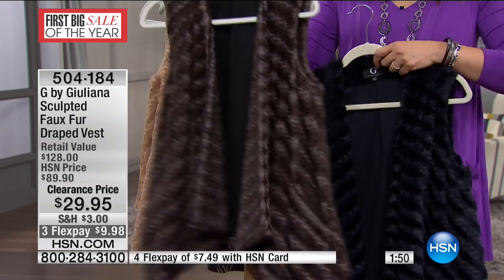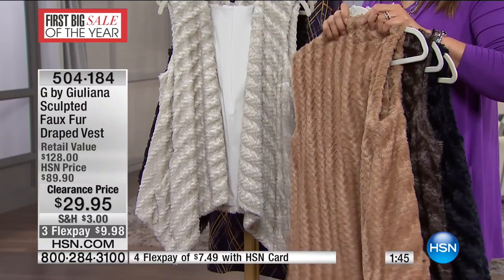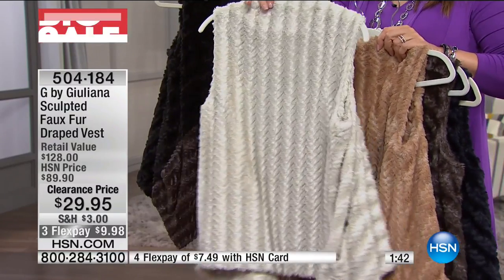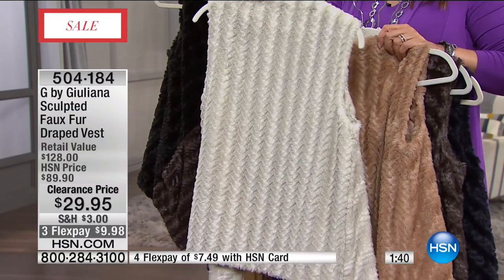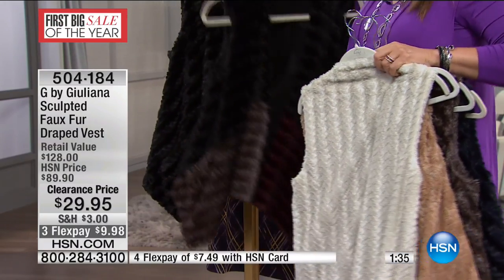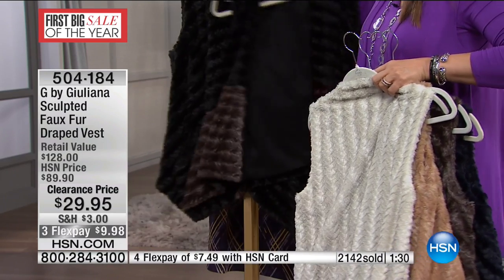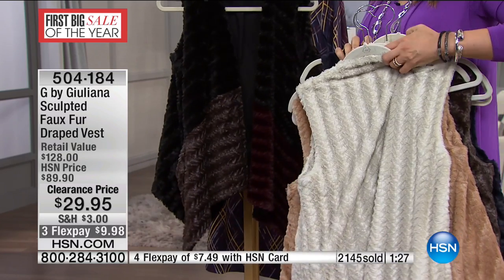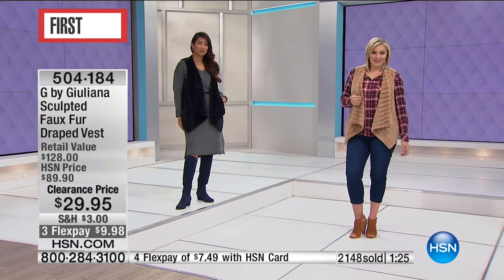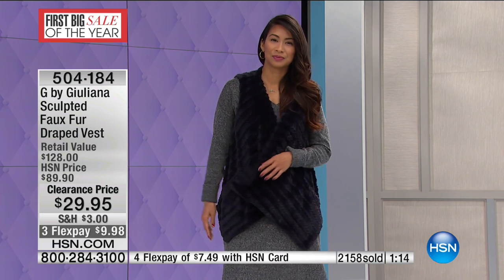This is charcoal, here's camel, here's light gray — see how the sculpting works with your silhouette to give you a nice long look in the back. Color blocking, 2X and 3X now sold out. Here's the black. These are fantastic at $29 — they were great at $89. Now you can pick up a couple: get one that's dark, get one that's light. Four months at $7.49.